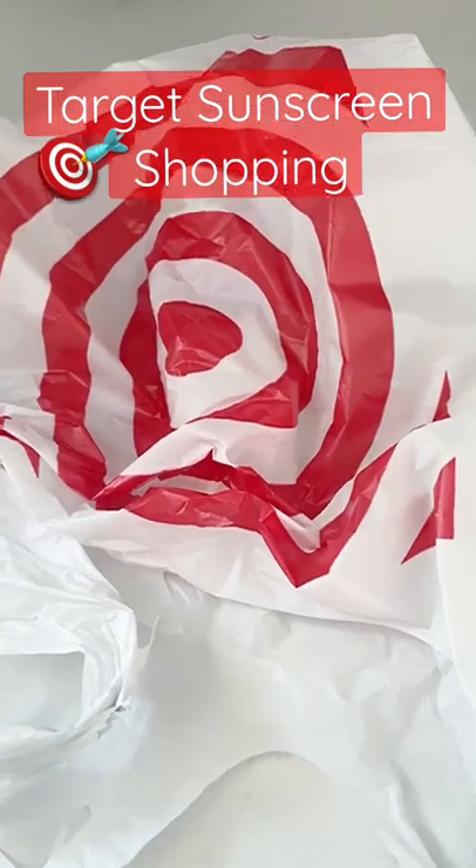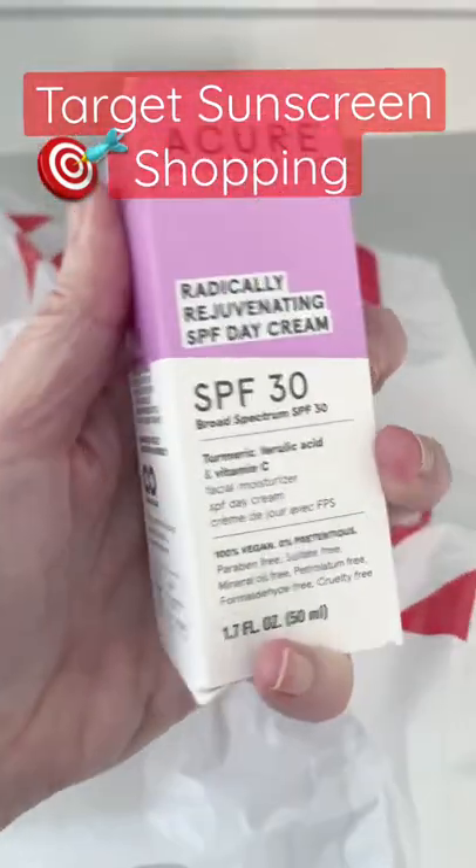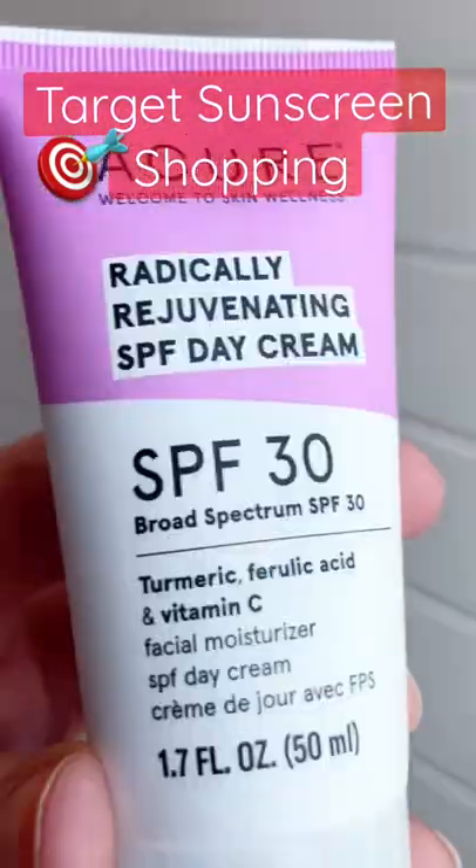I think I may have struck gold. I ran into a new brand that I've never heard of — Acure. The Radically Rejuvenating Day Cream with Turmeric, Ferulic Acid, and Vitamin C, SPF 30, zinc-only formula. Looks like it could be amazing. Let's test it out.